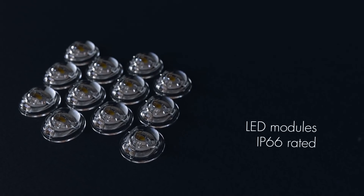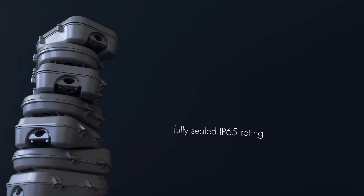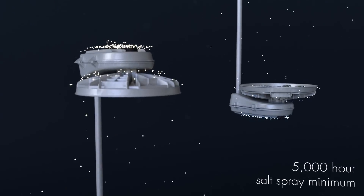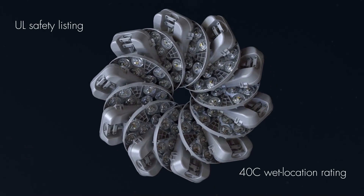The LED modules are IP66 rated and the electrical assembly is fully sealed to an IP65 rating. The luminaire is vibration rated to 3G and carries a 5,000 hour salt spray rating minimum, along with a UL safety listing and -40°C wet location rating.